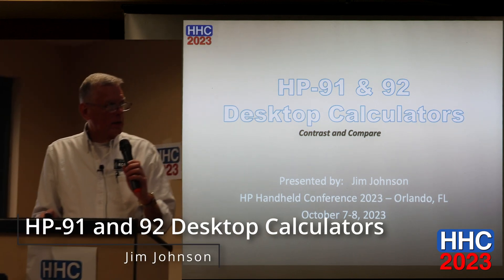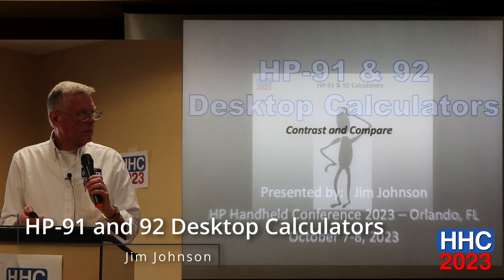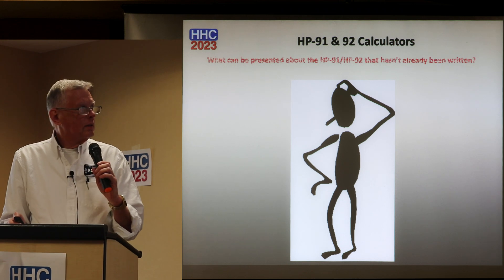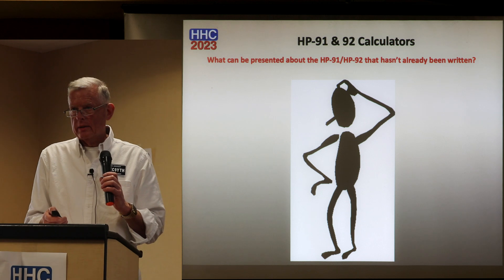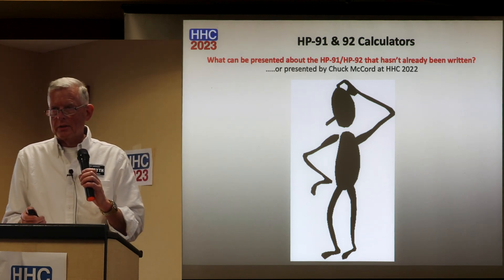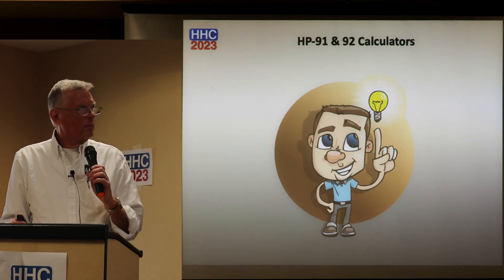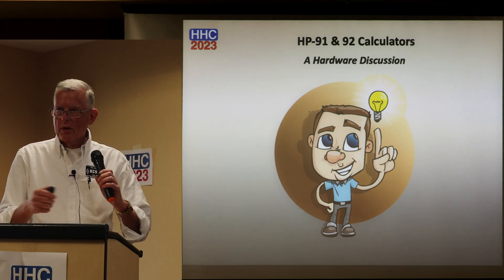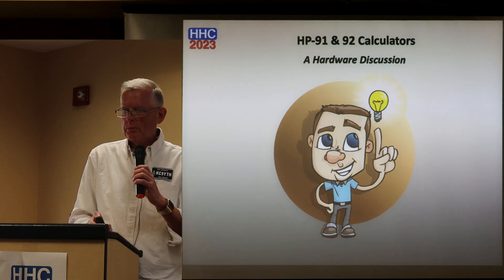We're going to talk about the HP 91 and 92. I had to scratch my head and think about what can be presented about them that hasn't already been written, or presented by Chuck McCord at HHC 2022. Chuck had more of a designer approach, so today we'll take a little bit more of a hardware approach.